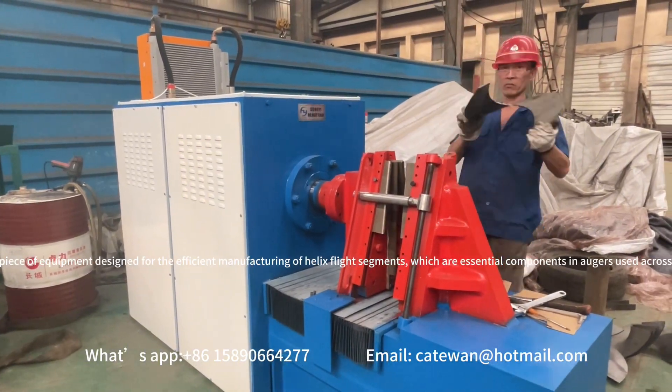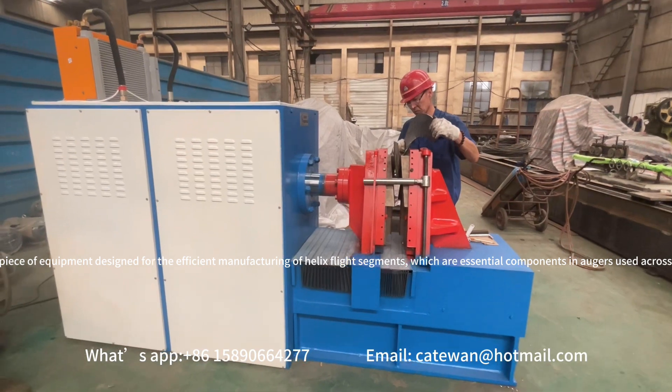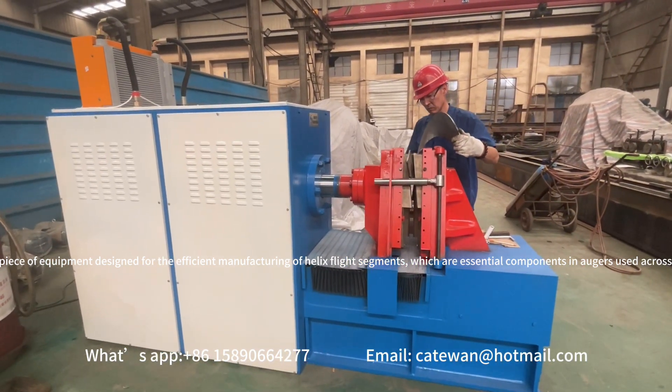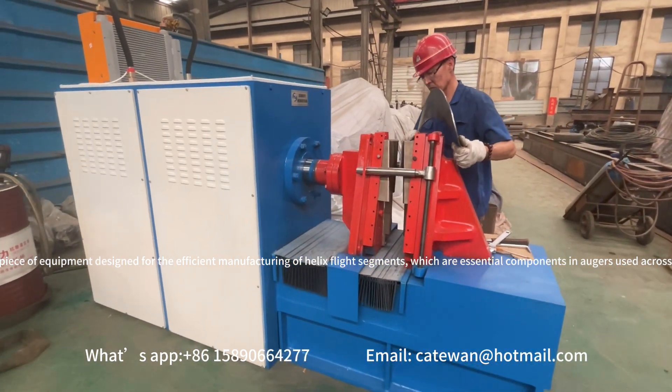This Helix Auger Flight Machine is an advanced piece of equipment designed for the efficient manufacturing of helix flight segments, which are essential components in augers used across various industries such as agriculture, mining, and construction.